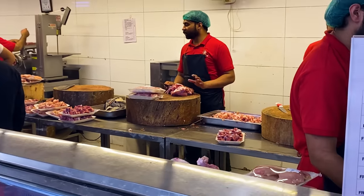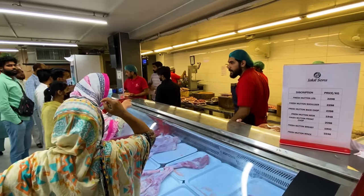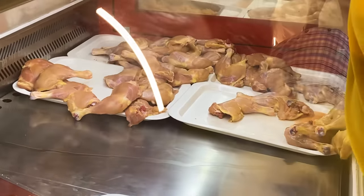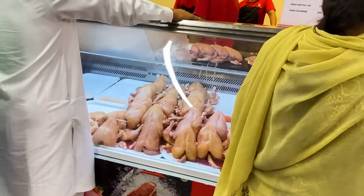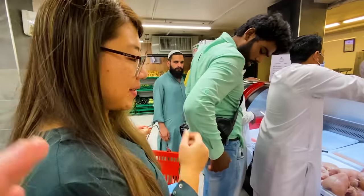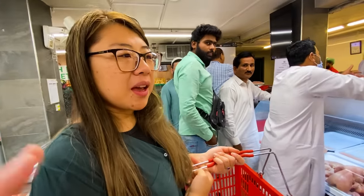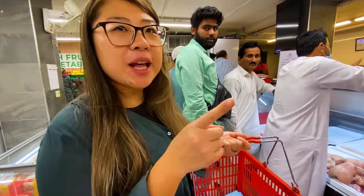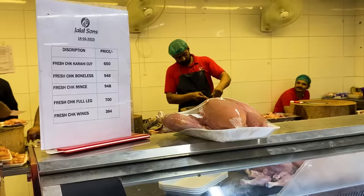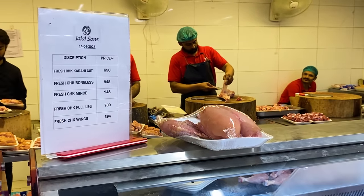One thing you'll notice in Pakistan is they never have chicken skin. They sell whole chickens, drumsticks, wings, and legs, but never with skin on. I'm not sure if it's a halal thing or a cultural thing — though in Malaysia you also don't find chicken skin, so it seems to be cultural.